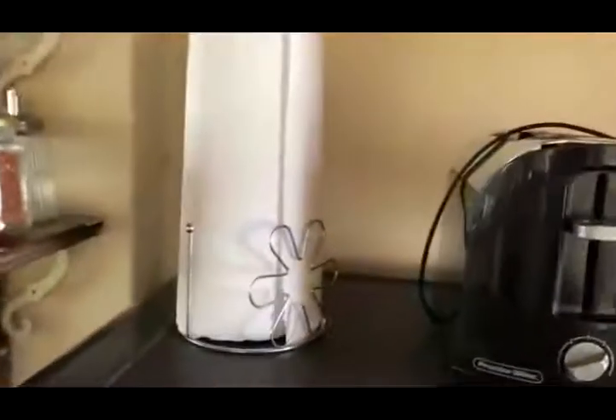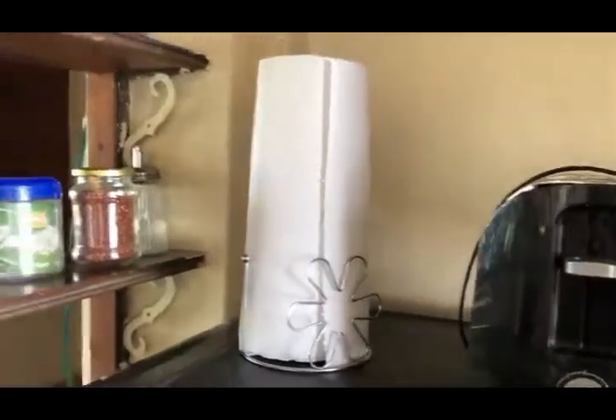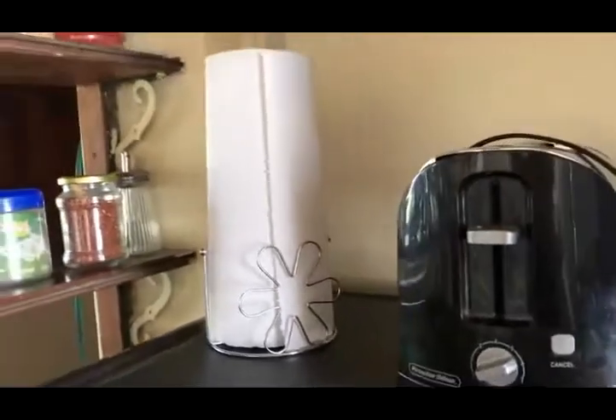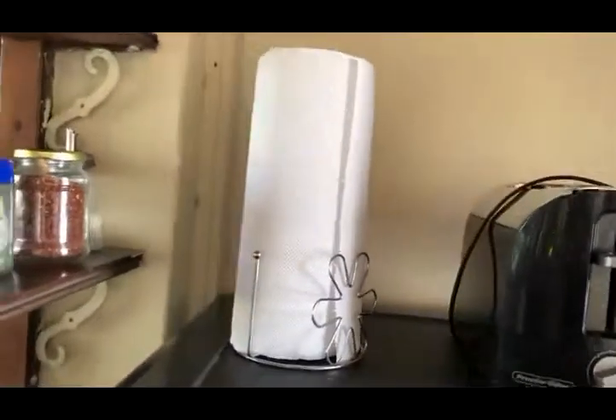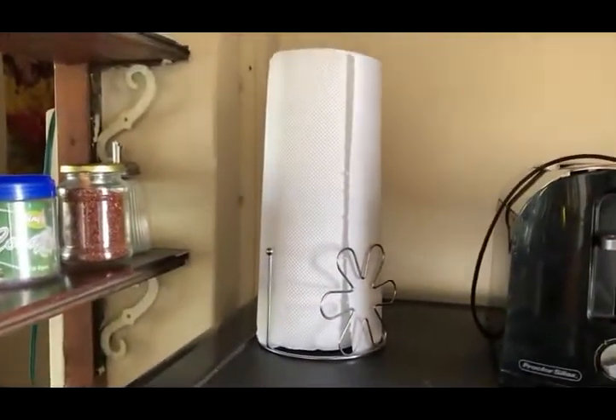The key isn't to get rid of paper towels entirely, because they're still useful if your cat shits in your bed. You might want to use something more temporary than your rags for feces, blood, vomit, and all that stuff. And also if you just outright get rid of paper towels, maybe you're not gonna end up actually following through.